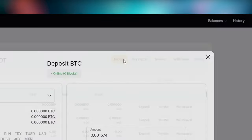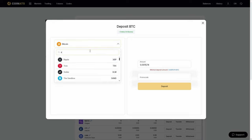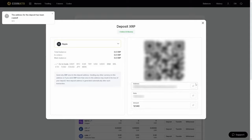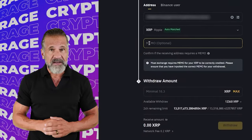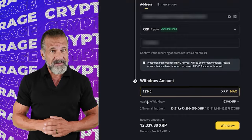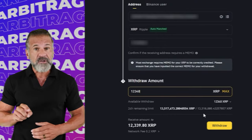Let's begin arbitrage with an initial investment of $7,500. First, go to the Coinats website, find the deposit page, and copy the XRP address. Next, visit Binance, go to the cryptocurrency withdrawal section and select XRP. Enter the Coinats wallet address, specify the transaction amount, and click withdraw.